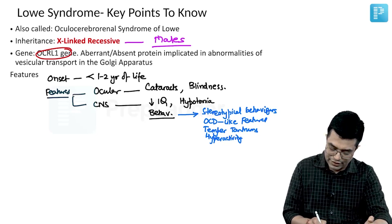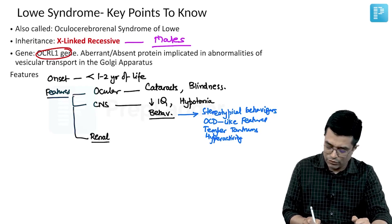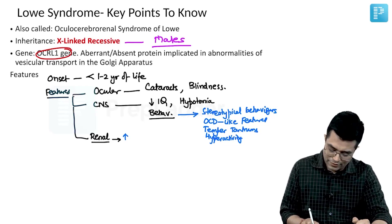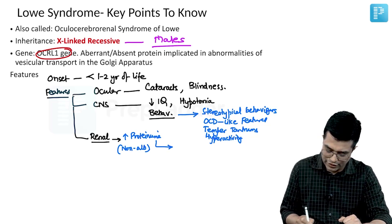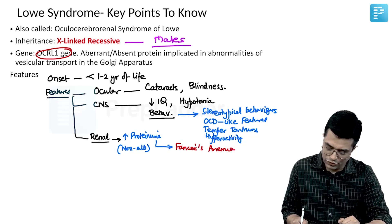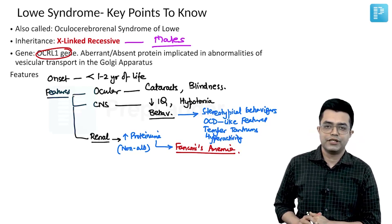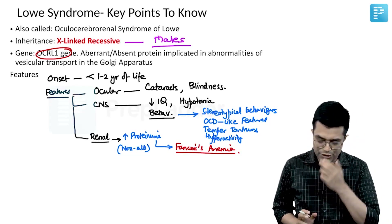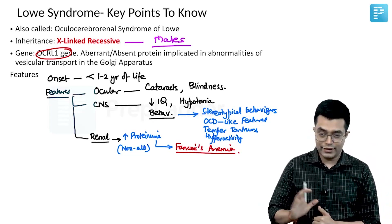These patients will also have renal involvement. Renal involvement initially begins as increased proteinuria, which is of the non-albumin variety — tubular proteinuria — and later progresses to a full-blown Fanconi syndrome-like picture. On renal biopsy, significant tubular interstitial changes and tubular dysfunction are present. Some patients can also have glomerular changes and altered mitochondria in the kidney cells.